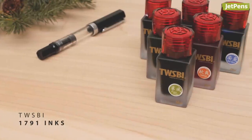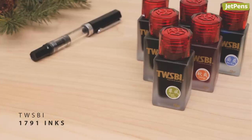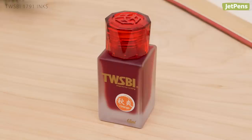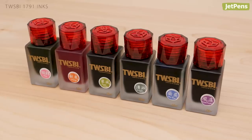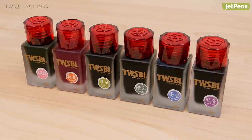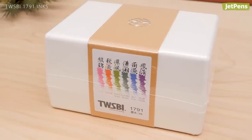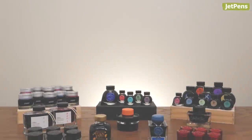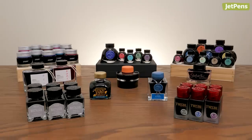Twisbee has made pens and inkwells, and now they're on to inks. The limited edition 1791 line is inspired by Dream of the Red Chamber, one of the four classic novels of Chinese literature, packaged in gorgeous frosted glass bottles. The six shades are recreations of sites and buildings found in the text, and a set of all six colors is available and ready to gift.